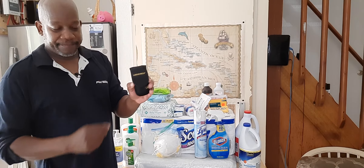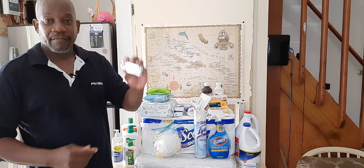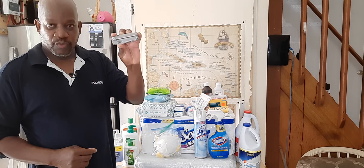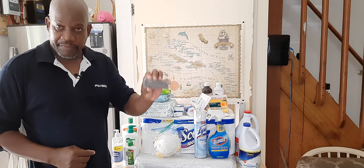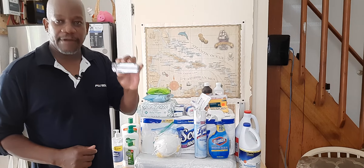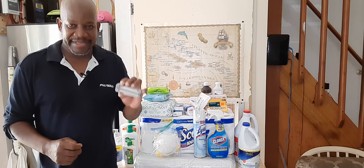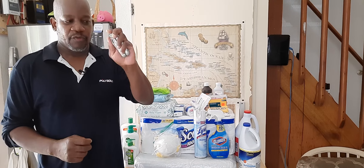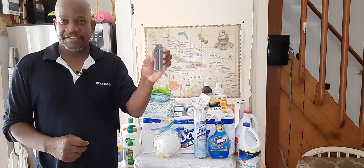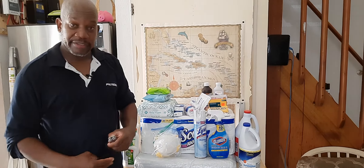The Leatherman multi-tool. As a prepper, we need this. You can have another brand, but it has to be a multi-tool — multi-functional. You must be able to do many things within this one five-finger grip. This is the tool. Get one now. They're on the expensive side, but they are good.